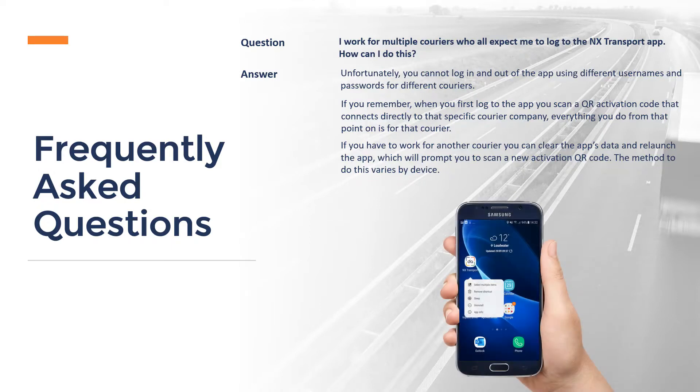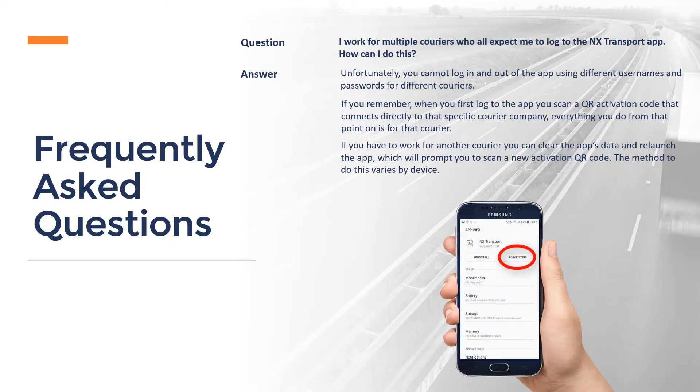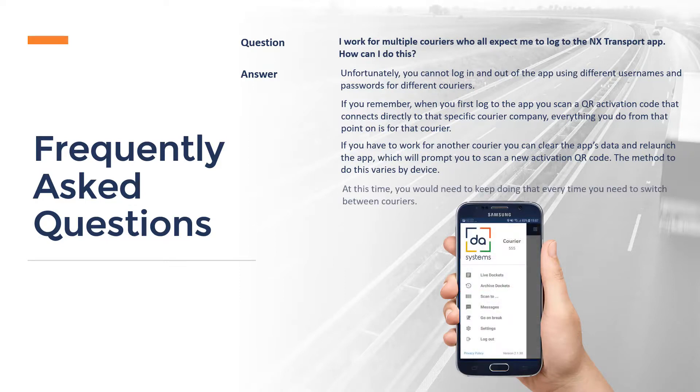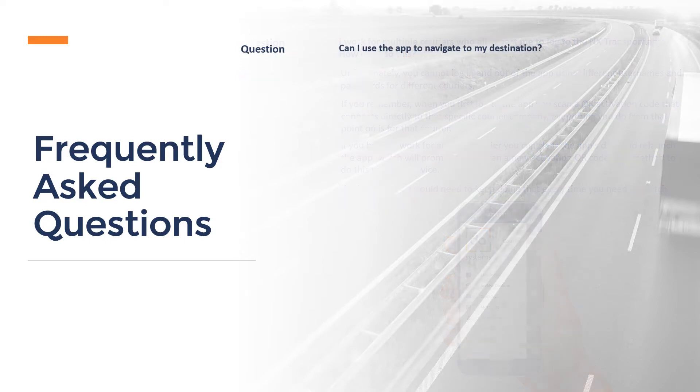In this example, I am using a Samsung. From the app, I would hold down the NX Transport icon and select App Info, and then tap Force Stop. I would then scan the new QR code, log to the new company and continue. At this time, you would need to keep doing this every time you need to switch between couriers.